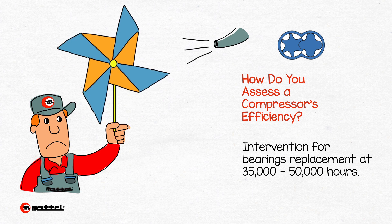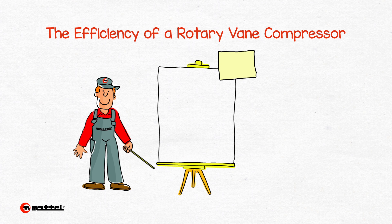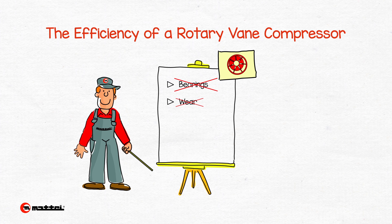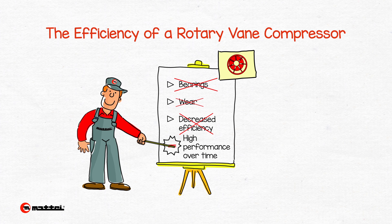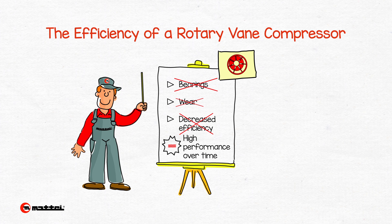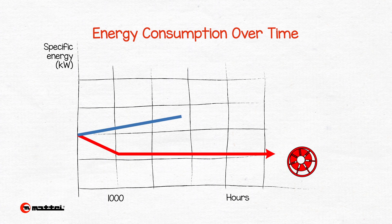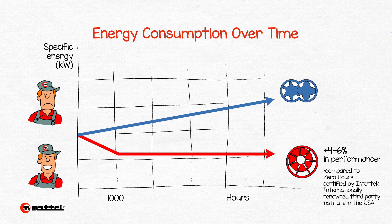Unlike the screw compressor, a rotary vane compressor does not have such bearings. Therefore, a rotary vane compressor does not experience such wear and losses in energy efficiency. Thus, the performance of rotary vane compressors remains constant over time. In fact, rotary vane compressors actually have a short running-in period of just 1,000 hours, during which time the energy efficiency performance improves by 4–6% compared to zero hours, as certified by Intertech, an internationally renowned third-party institute in the USA.